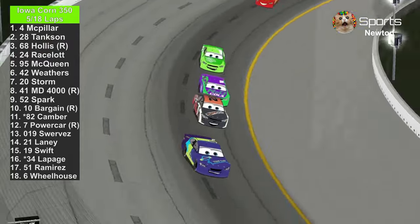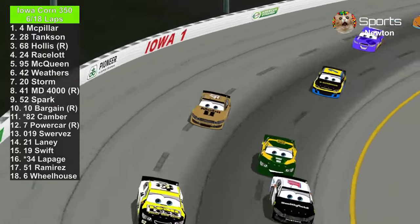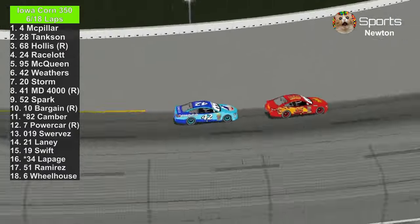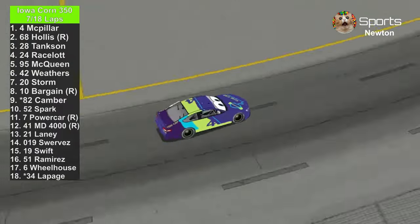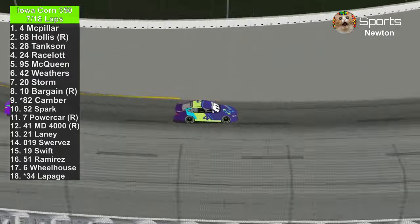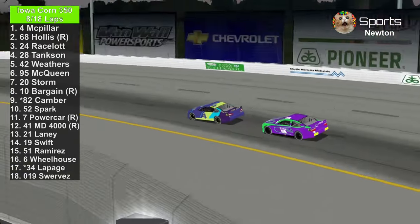Side by side for 8th place: Master Dragon 4000 versus Colin Bargain, and now it's a battle for 9th place. Cal Weathers and Lightning McQueen are drafting in turn 4. JD McPillar leads all 6 laps — pretty impressive. He's trying to beat Lightning McQueen in points and get his first win of the year, even though he's one of the worst of the rookie class. He's last place in points.